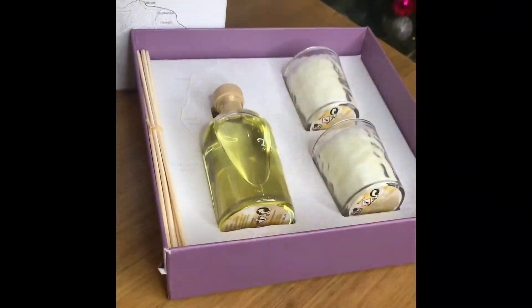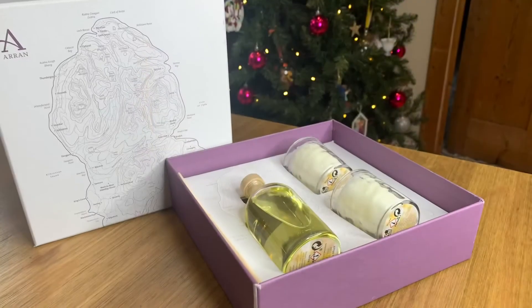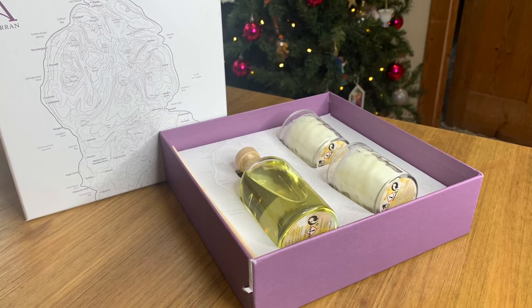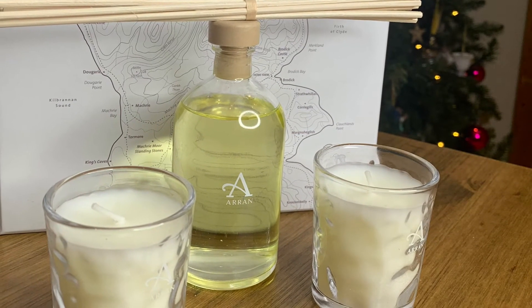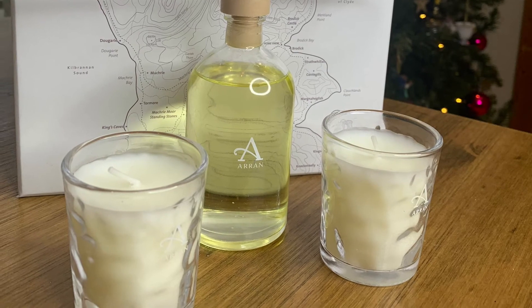An Arran Home Fragrance Gift Set is sure to be appreciated by all those you know. The After The Rain Collection is a particular favourite for its comforting and warming scents. This gift set is beautifully presented and includes a reed diffuser and two travel-sized candles with an incredible burn time of 12 hours. It's sure to become a new favourite.